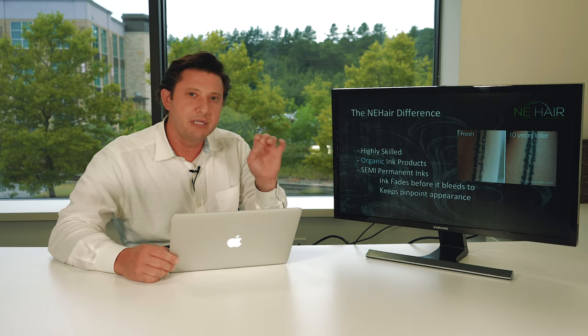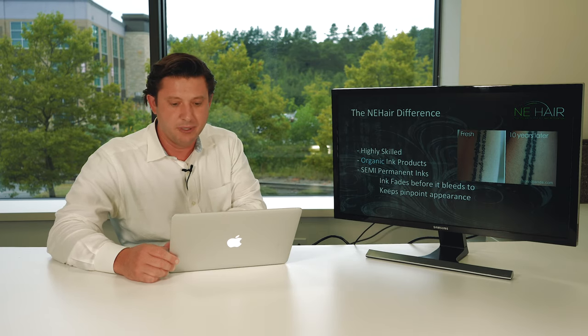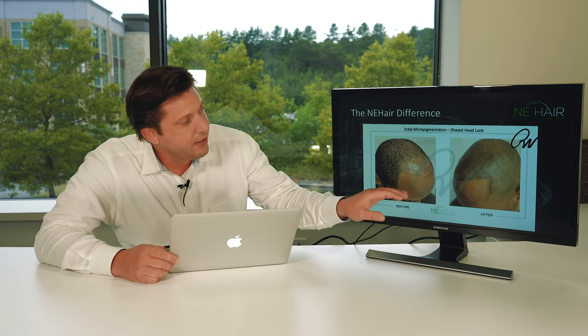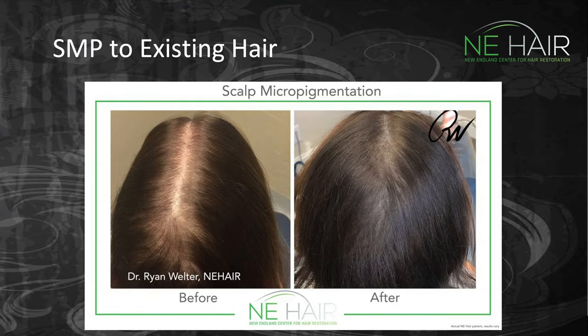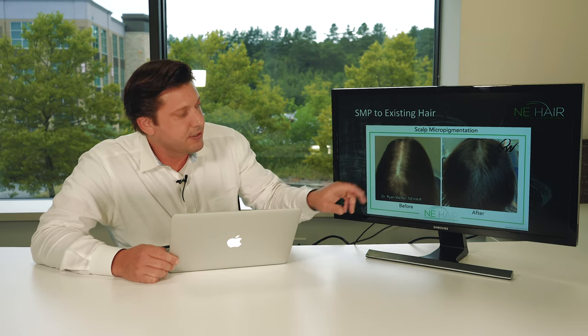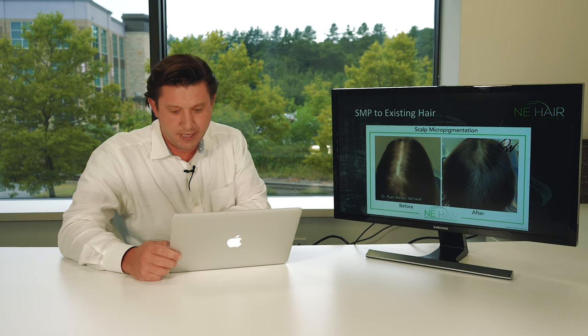We want that very nice pinpoint appearance — we'd rather it fade a little bit than allow it to bleed. Here's some of our work: this gentleman wanted to go with the shaved look instead of a transplant, so we filled in his hair with pigmentation. This slide shows what can be done with women — this woman had only SMP done. You can see the very broad thinning she had, and in the after picture it looks like she has twice as much hair. If you could blow it up, you'd see the pinpoint micro dots from the SMP.